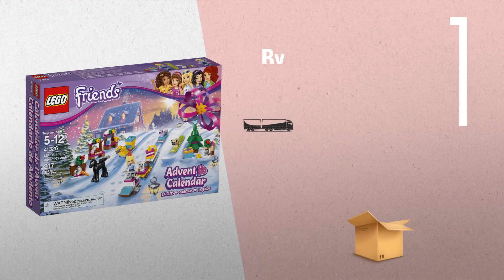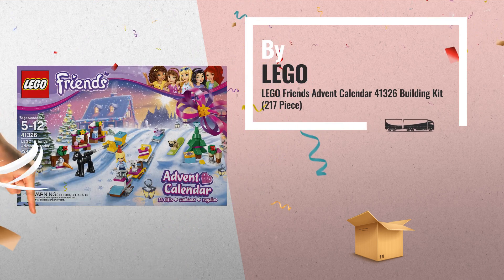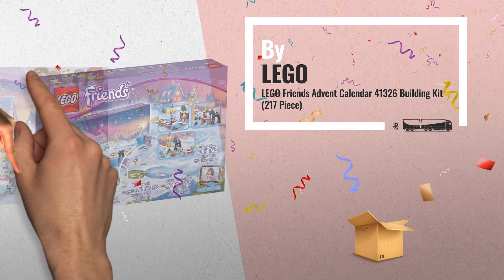Number 10. Features 24 gifts, each enclosed in its own compartment in a Lego Friends Holiday themed calendar, by Lego.